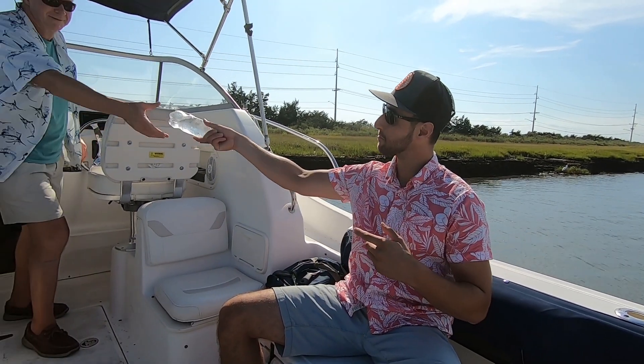Tip number one: safety first. You gotta be safe on your cocktail cruise, and that means most importantly, the person driving the boat's gotta be sober. So unfortunately, Captain Pete, it's water for you, my friend.